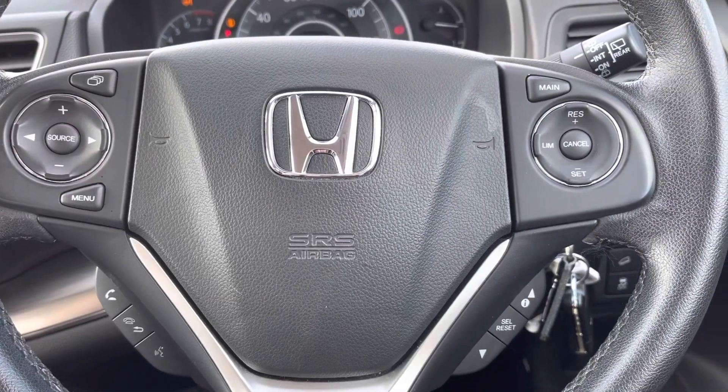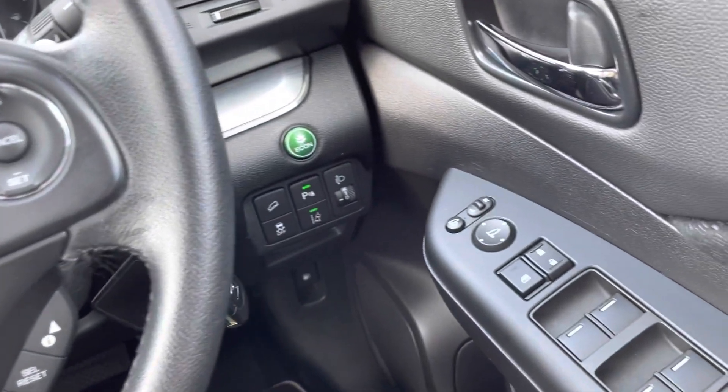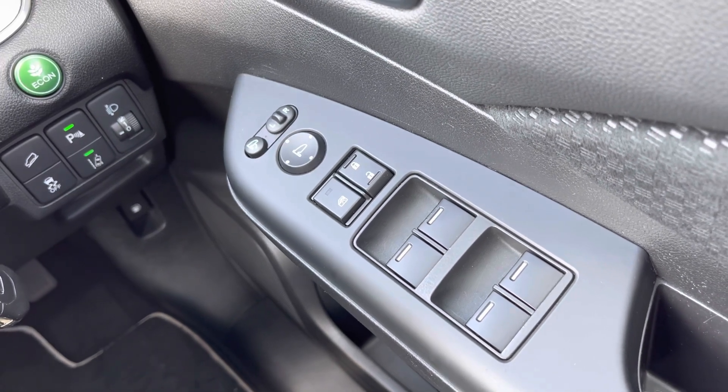In the driver's seat, on your door you will find your control panel for all four electronic windows, along with your central locking system and outer wing mirror adjustments. You do have your button there to electronically fold in your mirrors.